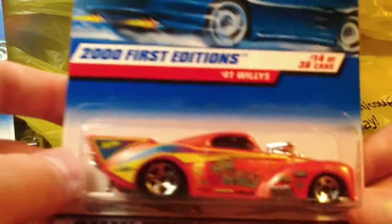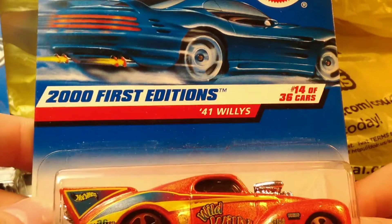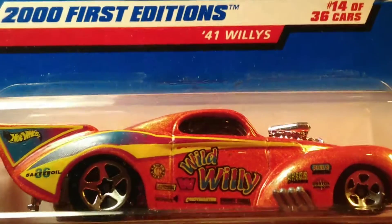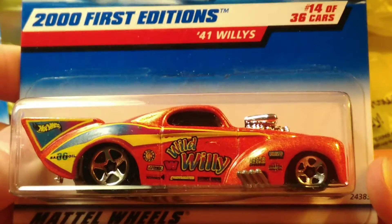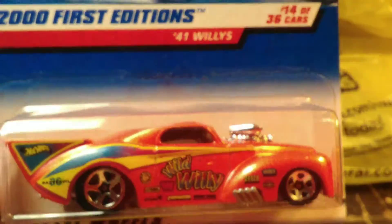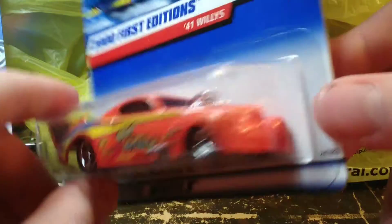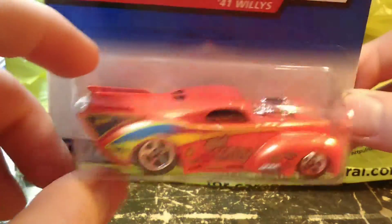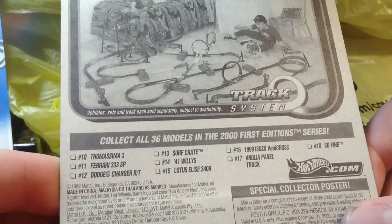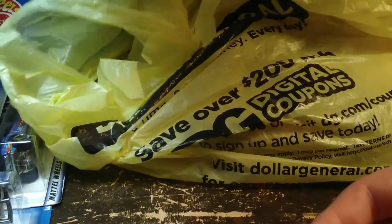The 41 Willys for the 2000s first editions — the Wild Willys. This is a pretty cool paint job on this one. I have not seen this one before; I'd really like to have one out of the package too. It may eventually come out of the package but for now it's in the package. Really cool truck — from 2000.